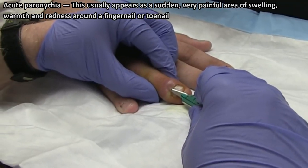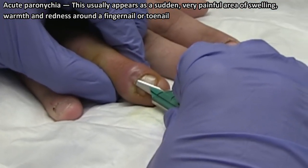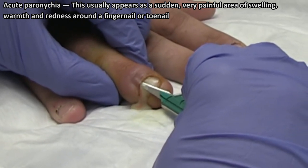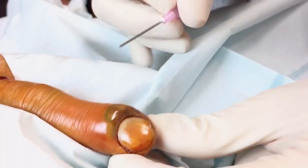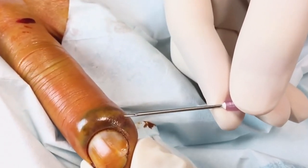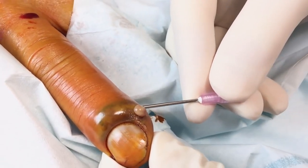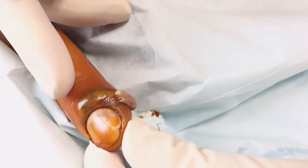Acute paronychia. This usually appears as a sudden, very painful area of swelling, warmth, and redness around a fingernail or toenail, usually after an injury to the area. An acute paronychia is typically caused by a bacterial infection that invades the skin where it was injured. The injury can be caused by over-aggressive manicuring, biting the edges of the nails or the skin around the nails, picking at the skin near the nails, or sucking on the fingers.